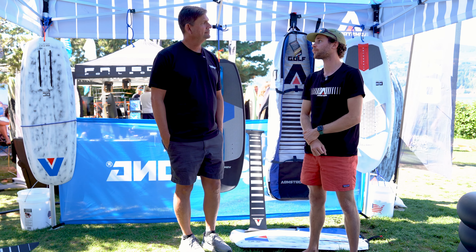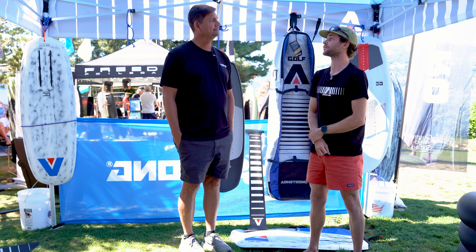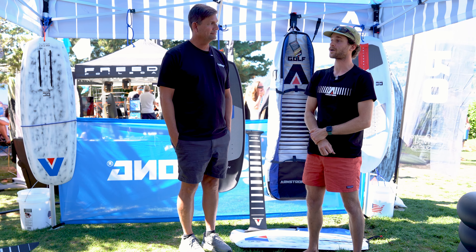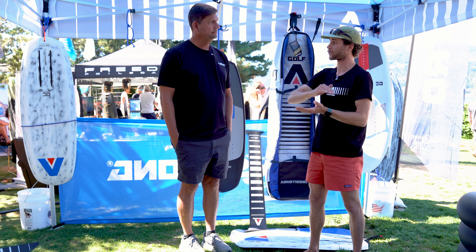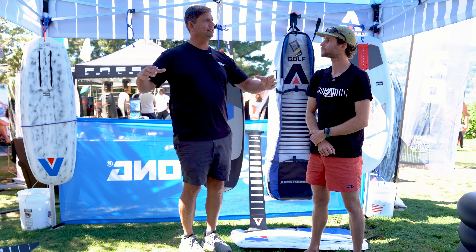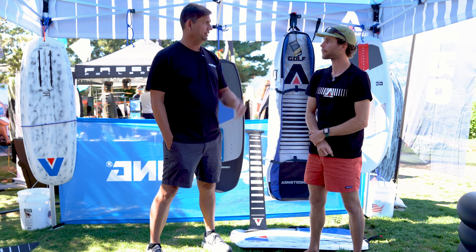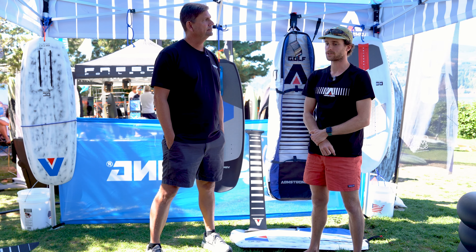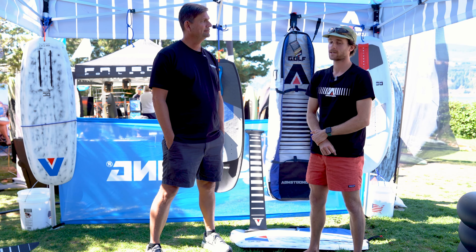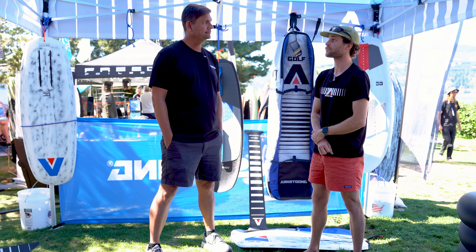What I can tell you about the board right now is that two weeks ago I was riding a board with 40 more liters than that, and now I'm riding this and I'm very comfortable — it's something I thought I would never be able to do at this point in my progression with downwind foiling. I started out on a large high aspect that was very confident at low speeds, and right now I'm riding what you could consider a smaller, very fast high aspect.